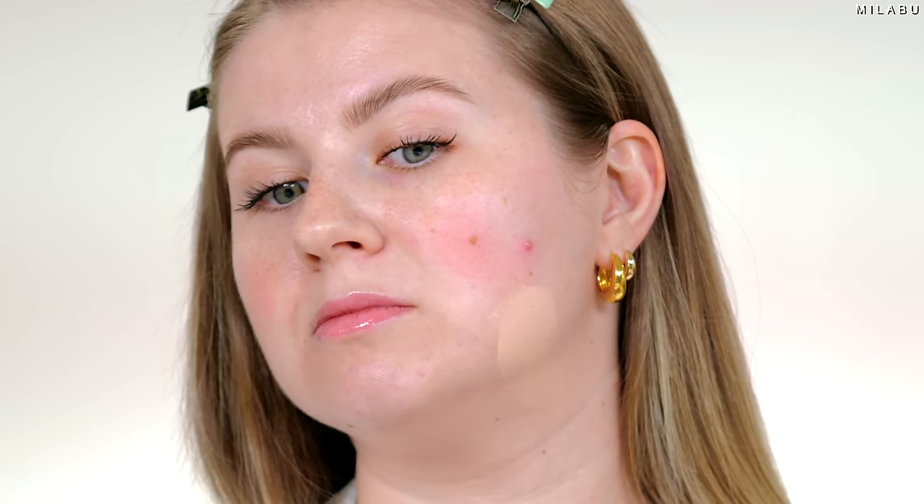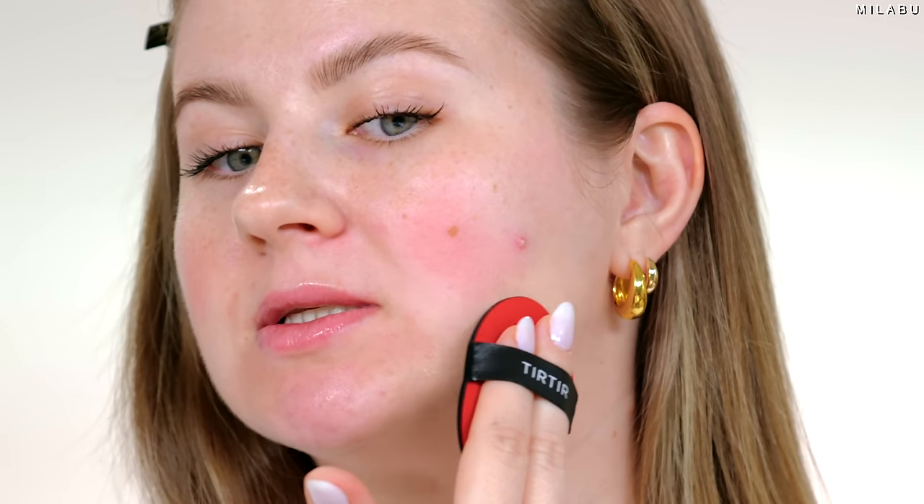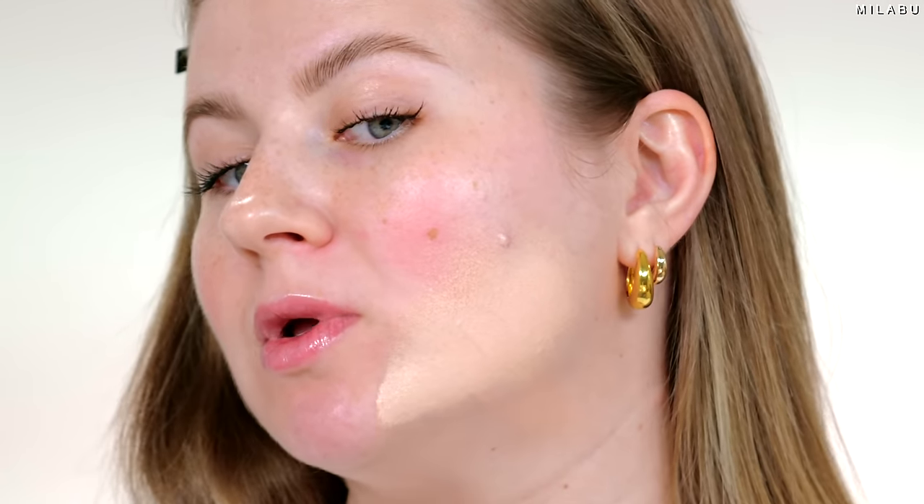This is a good color match — 17C Porcelain. Honestly, it might be my shade. It's not really fragranced but it does have a skincare scent. Let's go in with it. I'm going to go on the left side first. Wow, that's a lot of coverage and I barely pressed it into the cushion.